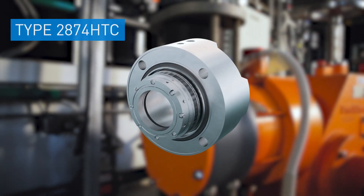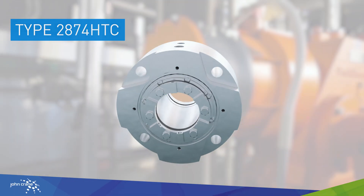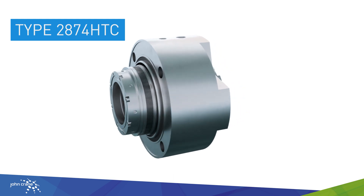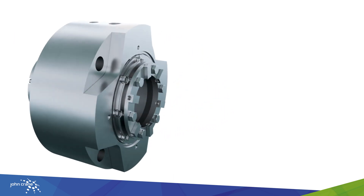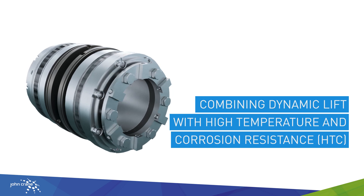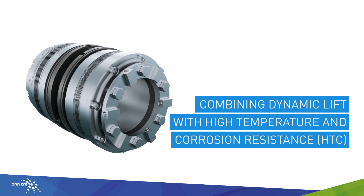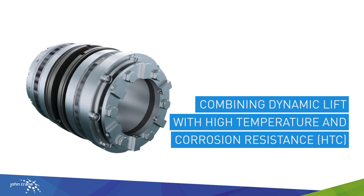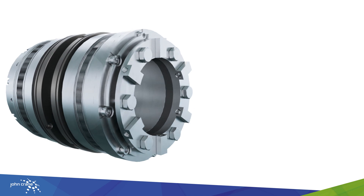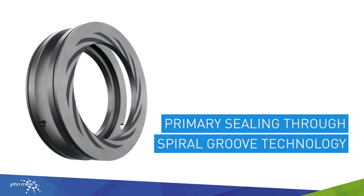The Type 2874 HTC seal combines dynamic lift and patented high-temperature corrosion resistant HTC technology to create the most robust mechanical seal for demanding refinery and process industry applications. Primary sealing is provided by the spiral groove and primary ring seal interface.